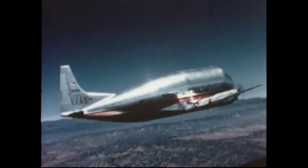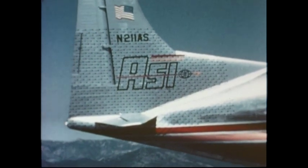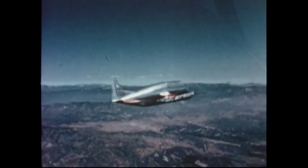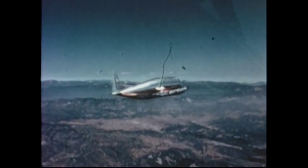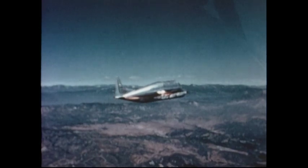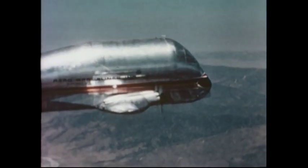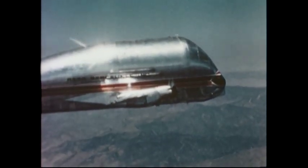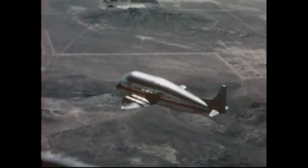Airbus used four Super Guppies to transport A300B components from their various factories to Toulouse for final assembly. The joke went: every Airbus is delivered on the wings of a Boeing. The Super Guppy had tremendous lifting capacity, but only needed a relatively short runway. Its sharp turning capacity belied its ponderous size. The U.S. Space Agency used Super Guppies to transport rocket sections between California, Alabama, and Cape Kennedy.